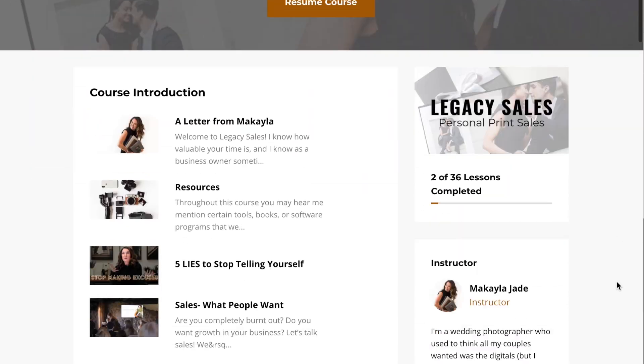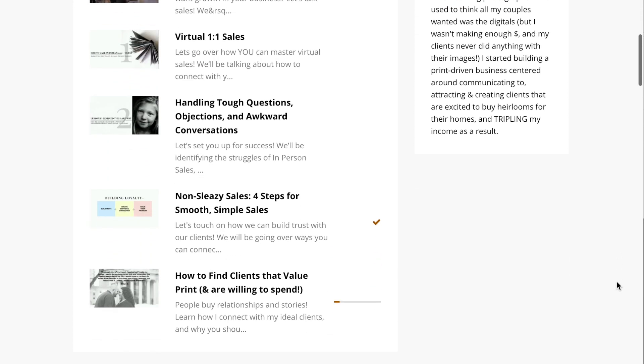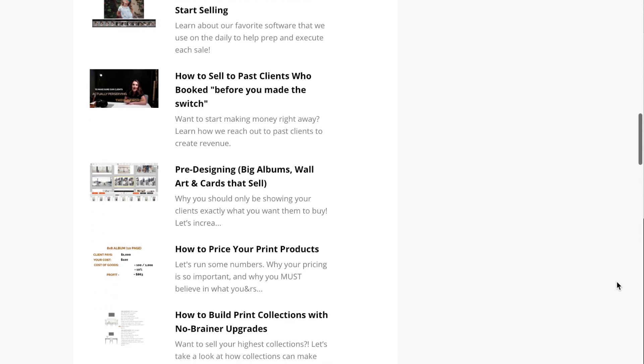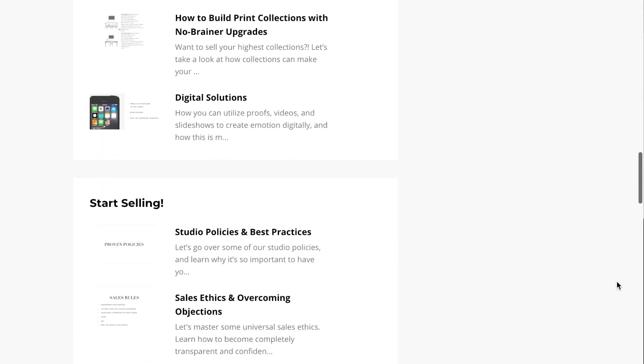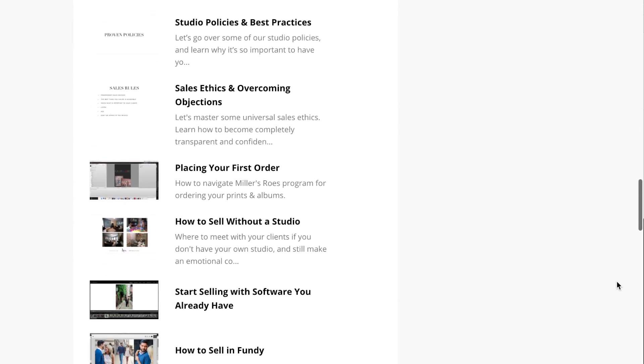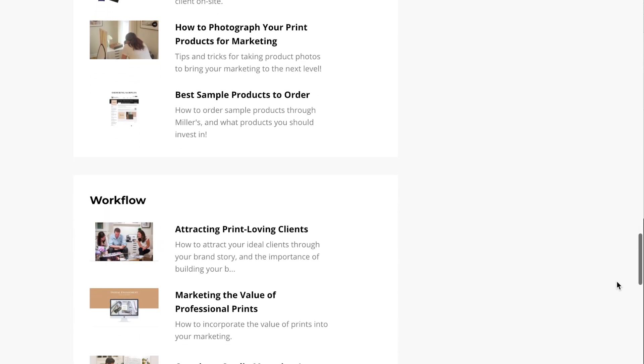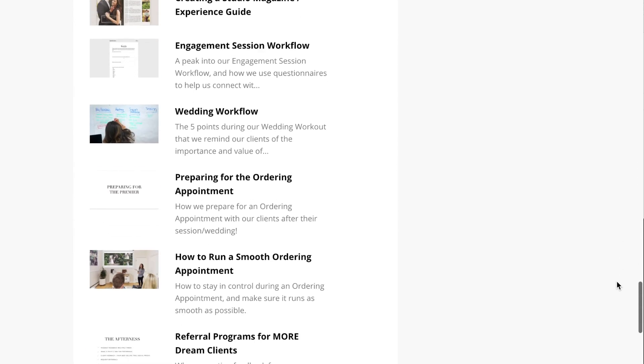Whether you're showing your clients their album design in person or online, this slideshow feature will help you make your clients happier with their purchase and make you more money. If you love this tip and are looking to learn more about how you can start selling prints and albums using Fundy Designer — even if you don't have a studio — be sure to check out our course Legacy Sales: everything you need to know about making thousands more per client by actually getting your clients excited to buy.